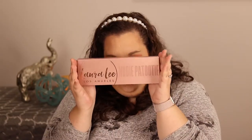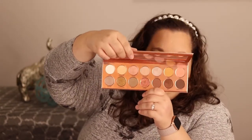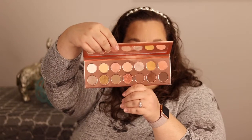Next, I finally made the purchase for the Laura Lee Nudie Patootie palette. I've wanted this for over a year and finally bit the bullet. The outer packaging is super pretty, and when you open it up it has a nice mirror inside. It's a nude palette — obviously — with a lot of mauves and browns, and the shimmers look phenomenal. I'm really excited to do some eyeshadow looks with this one.